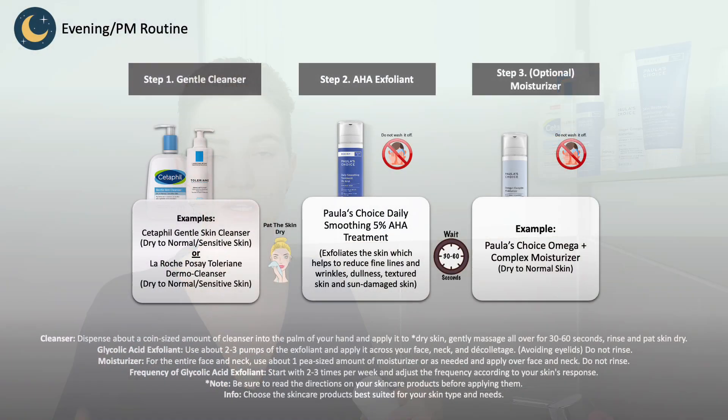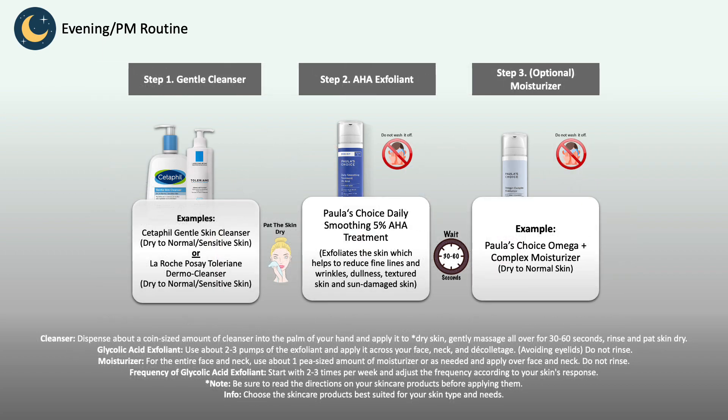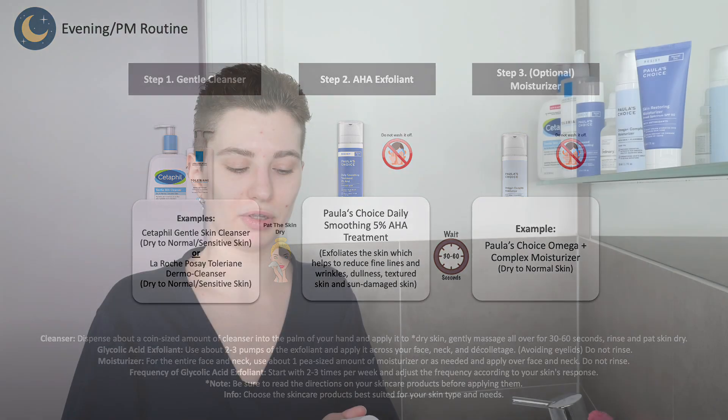For a simple evening routine, it's basically the same just without sunscreen. Wash your face with a gentle cleanser for your skin type and needs. You may want to do a double cleanse using an oil or balm cleanser first and then your regular cleanser afterwards, which helps break down sunscreen and makeup more effectively. Then follow with the 5% AHA treatment, apply it, leave it on the skin, and then follow with a moisturizer. You do not necessarily have to use additional products in between.